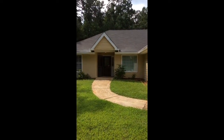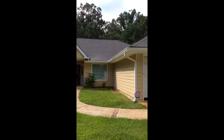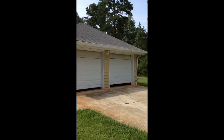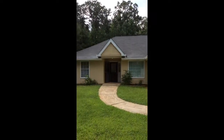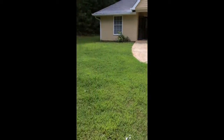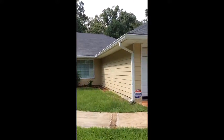This is 3328 Line Crest Road in Ellenwood. This is a three-bedroom, two-bathroom, two-car garage ranch. Stucco house — part stucco, part wood.